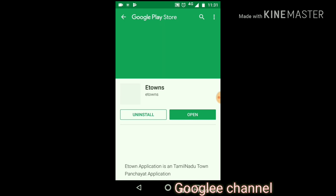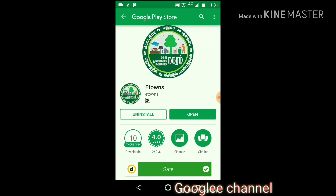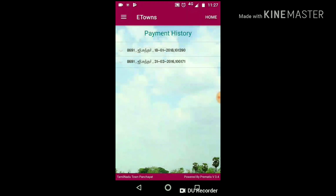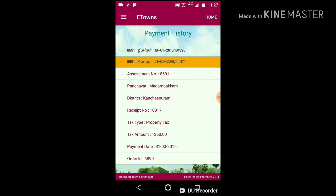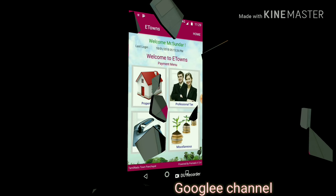Now everything has changed. There is an app called eTown by Tamil Nadu Town Panchayat, available on the Google Play Store. If you know the assessment number, just add it and make your payment online — you can use debit cards, credit cards, net banking, or wallet payment.